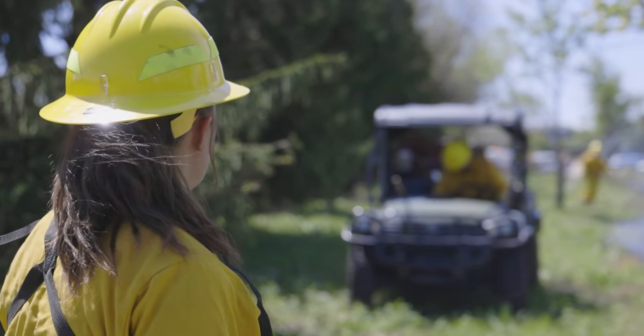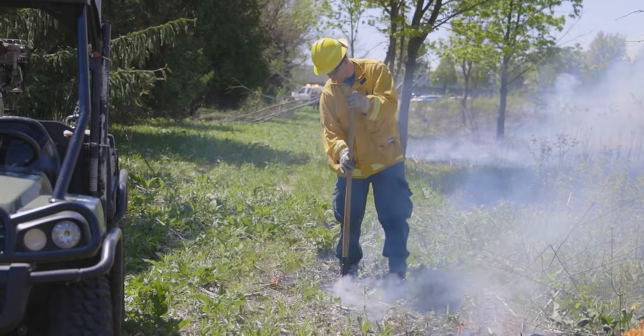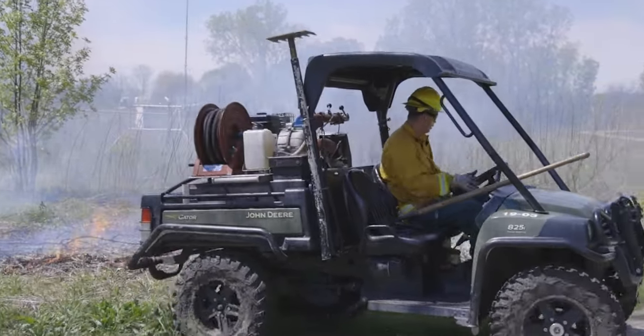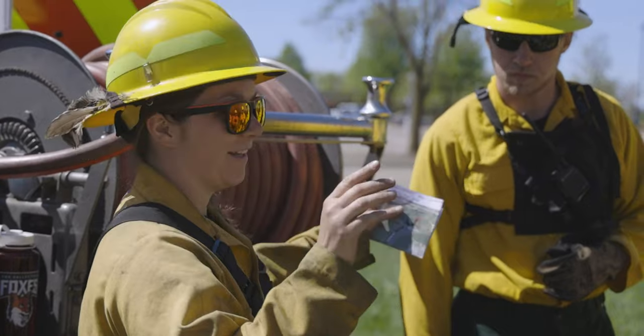It's a high demand field and they're — I hate to say the word — but they're screaming for employees. They really need firefighters out there; there's a lot of roles that go unfilled. Right now the plan is to go out west — I'll be going to Nevada for my third season of fighting wildfires and I'll probably spend a couple years out there working.